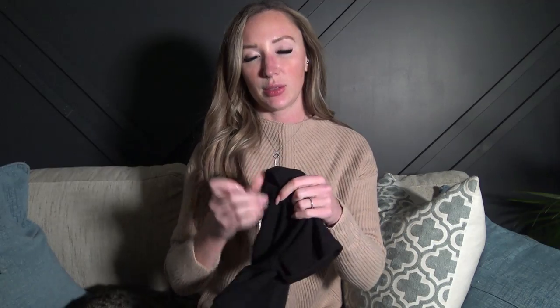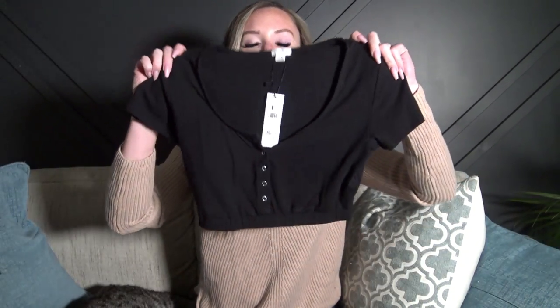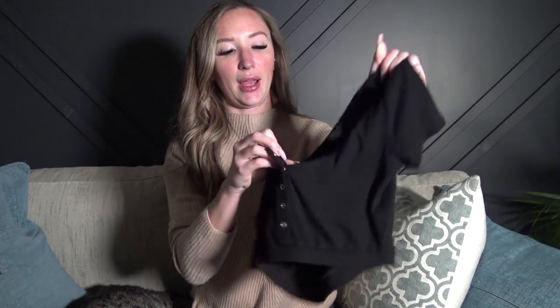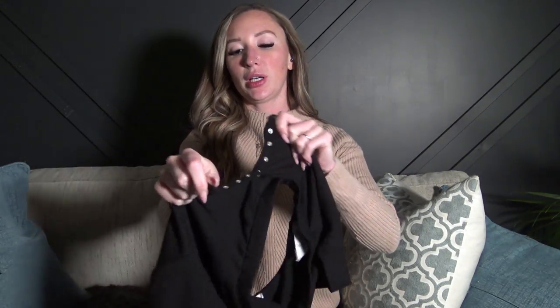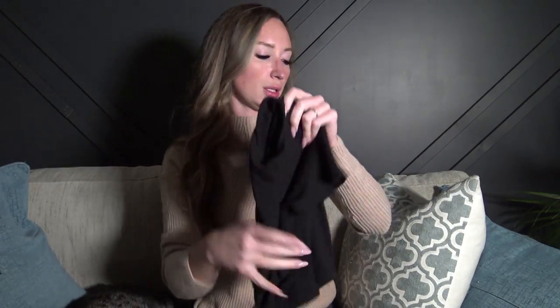I went all out with crop tops. First up is this cute little black one from Garage, size small. It has snaps that actually work, so I can snap and unsnap it however far down I want. These were all really reasonably priced — this crop top was $22.95, so super reasonable.